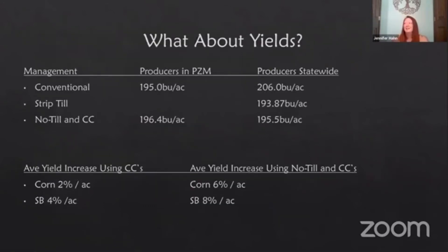So what about yields? It's scary to take risk and make changes — we want guarantees. The guys I was working with in Profit Zone Manager: conventional was averaging about 195 bushels per acre on corn, no-till cover crops 196 — not statistically different at all. Producers statewide in Finbin: conventional at 206 and no-till cover crops at 195.5 with strip till about 194. Average yield increases using cover crops: corn, we're seeing an average of 2% yield increase; soybeans about a 4% increase. When we add no-till with cover crops, we see corn getting a 6% increase in yield and soybeans getting about an 8% increase in yield.